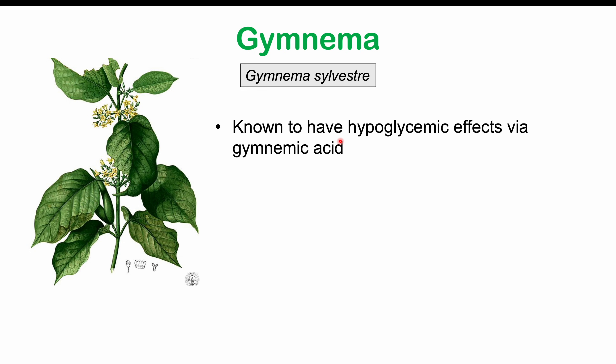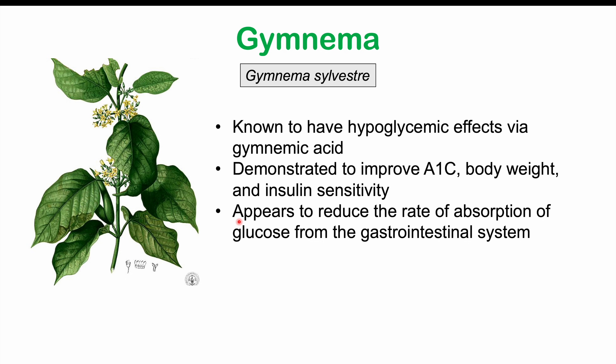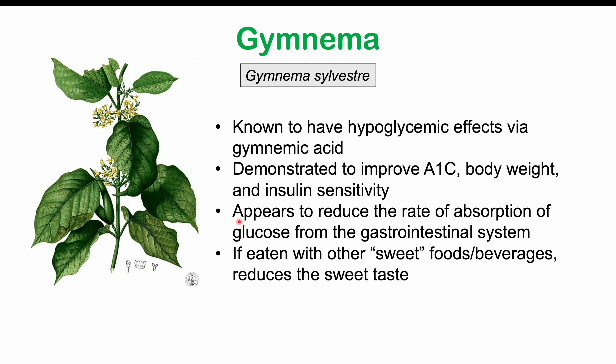We should also avoid the use of gymnema. Gymnema has been shown to have hypoglycemic effects via gymnemic acid. It's been demonstrated to improve A1C levels, body weight, and insulin sensitivity, and it reduces the rate of glucose absorption from the gastrointestinal system. Interestingly, if eaten with sweet foods or beverages, gymnemic acid binds to the sweet taste receptors, preventing glucose and other sweet compounds from binding — so individuals don't experience the full sweet taste.